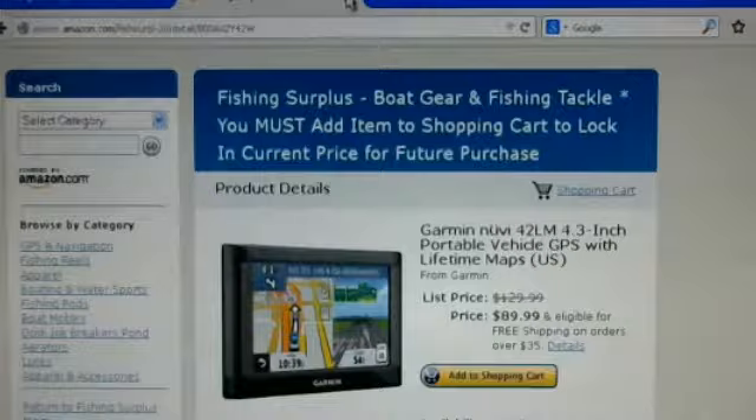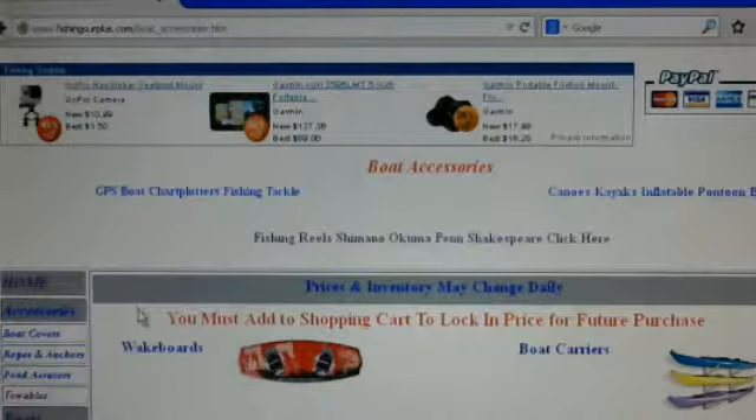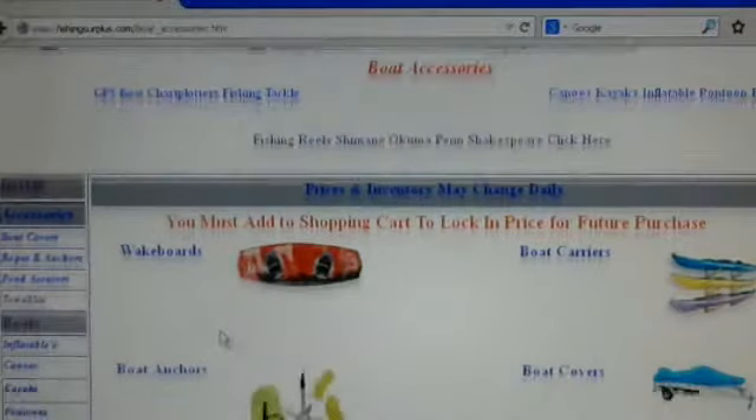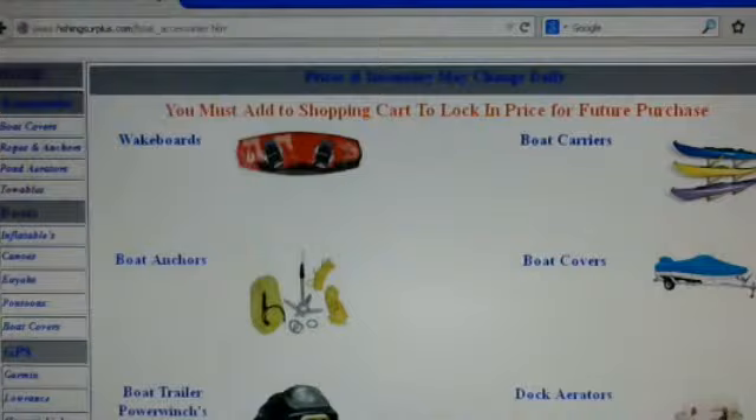So that's how you navigate around www.fishingsurplus.com. I have so many specials this week that I can't really show you each and every one. You can look at the banner up here if something interests you, or you can go to the individual pages and take a look around. Thank you for tuning in to www.fishingsurplus.com — I hope you enjoy your experience.